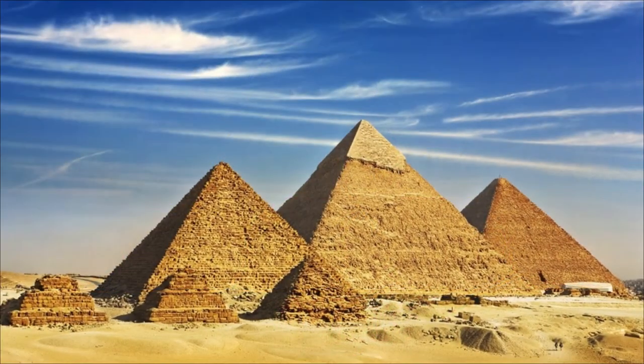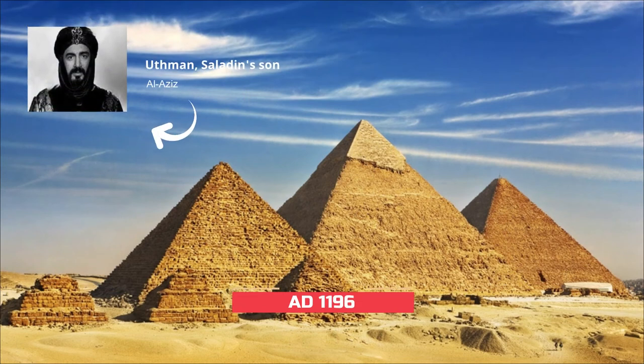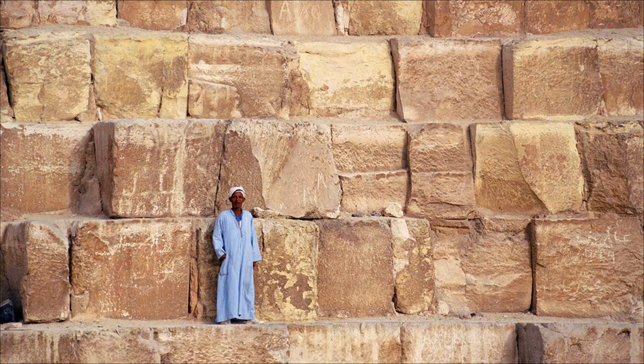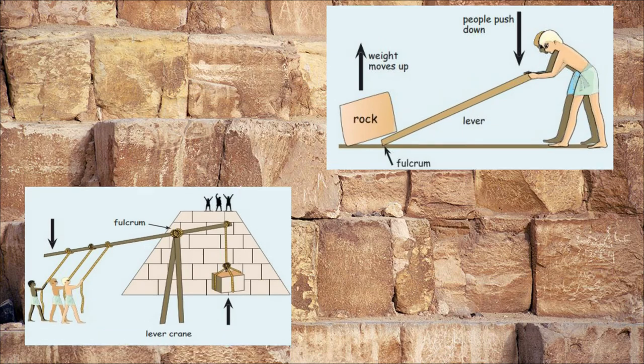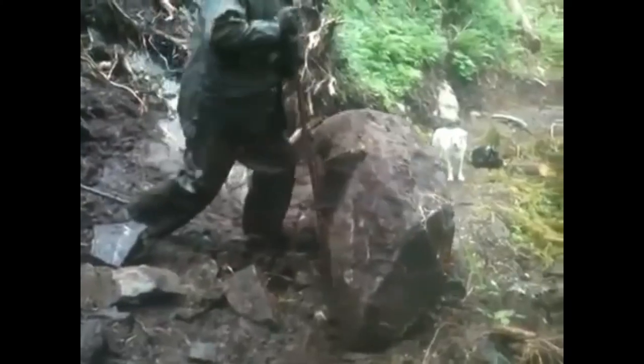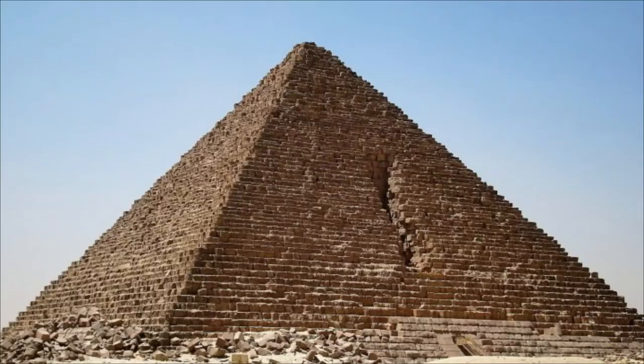In AD 1196, Al-Aziz Uthman, Saladin's son, attempted to demolish the pyramids, where they started with the pyramid of Menkaure. Though the stones aren't easy to remove, they used wedges and levers to move the stones, but it was not enough — they could only remove one or two stones each day. Despite all the efforts, they were only able to make a vertical gash on the northern face of the pyramid. Can you imagine how heavy those stones are?